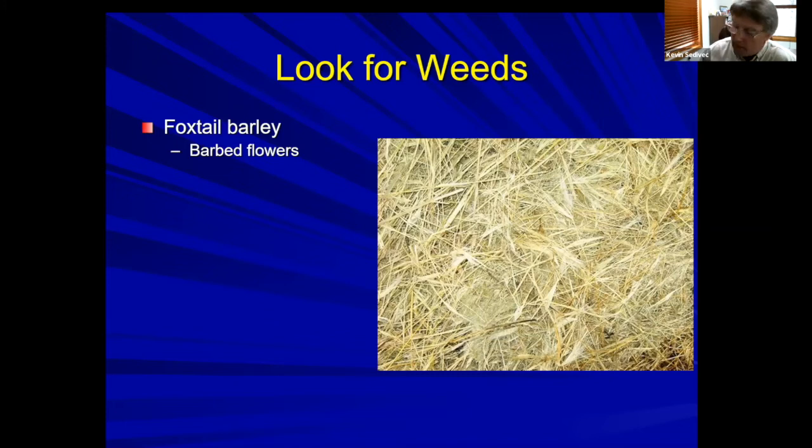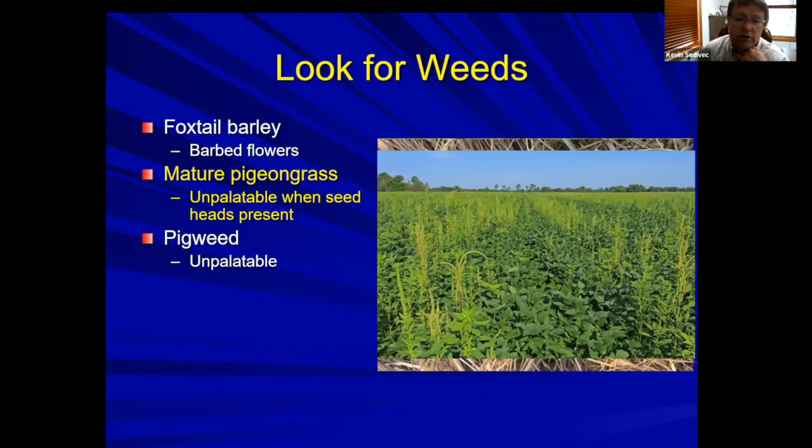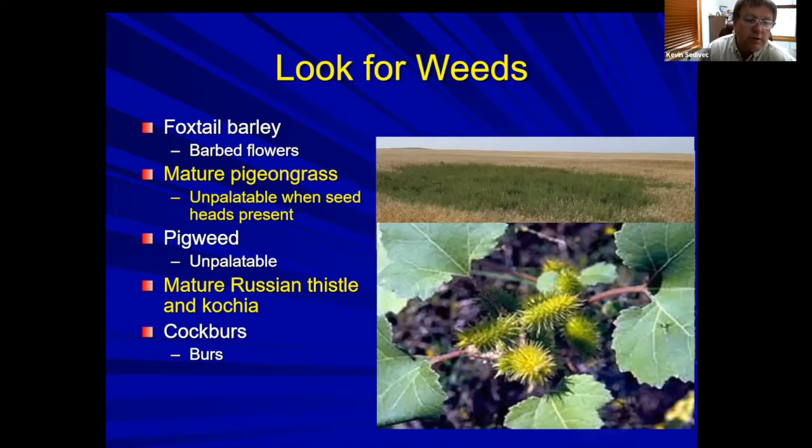Another commonly poor quality weedy feed is mature pigeon grass — very unpalatable, horses will not like it. Pigeon grass seed heads can get lodged in the mouth and we've also seen compaction in the large intestine, so I stay away from pigeon grass when buying hay for horses. Pigweeds are also disliked by horses and can get high in nitrogen, so avoid hay with a lot of pigweed.